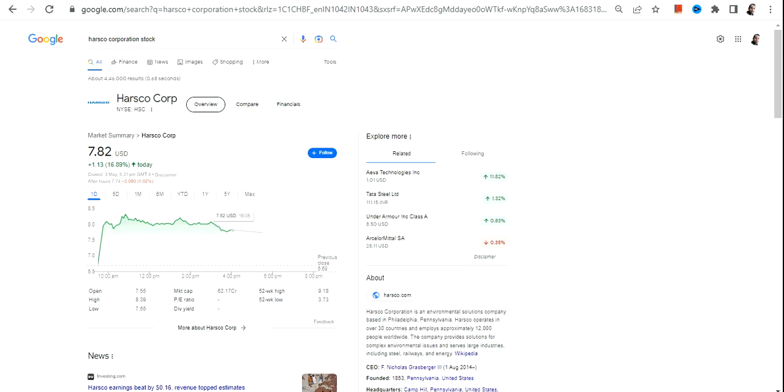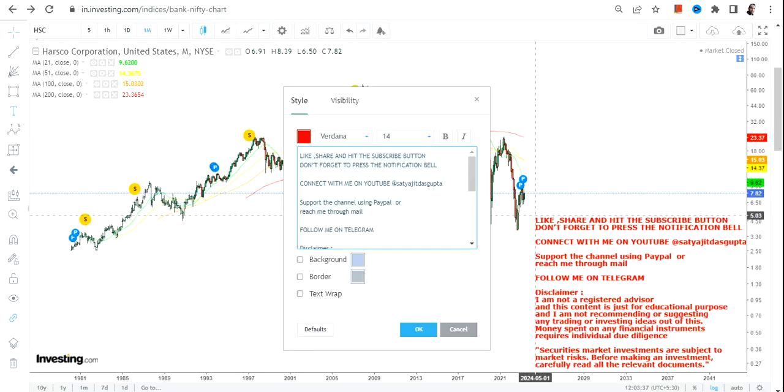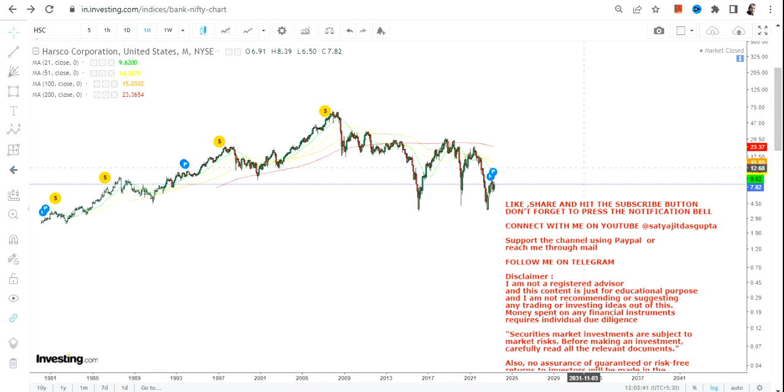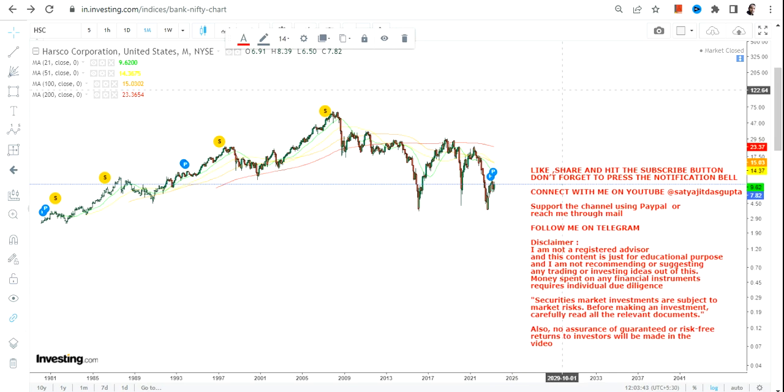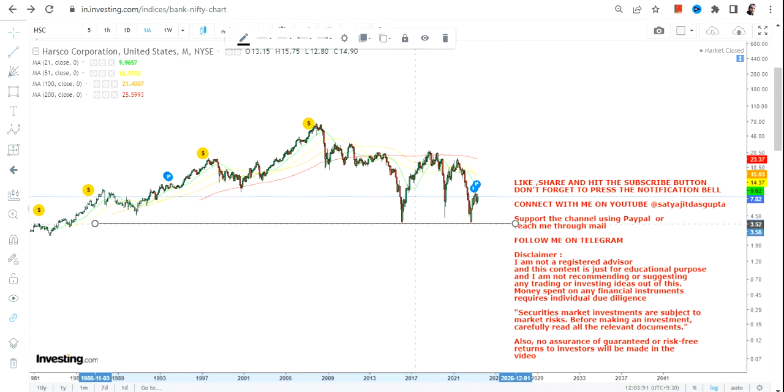Hello friends, welcome to my channel and thanks for watching this video. In this video we are going to discuss about Harsco Corporation or HSC stock. Looking at the long-term chart of Harsco Corporation, we can see the stock is indeed making multiple support levels within a very specific range.